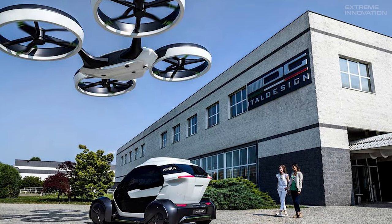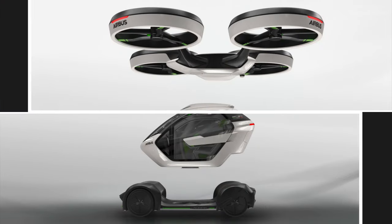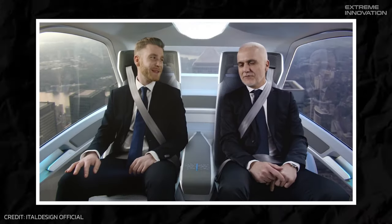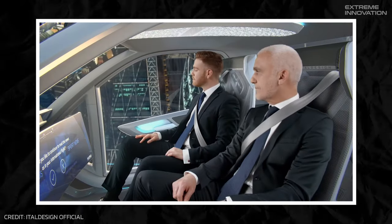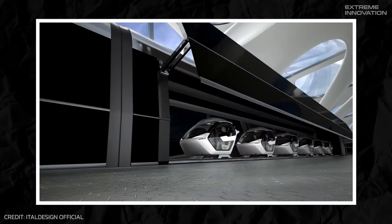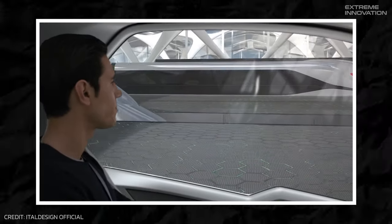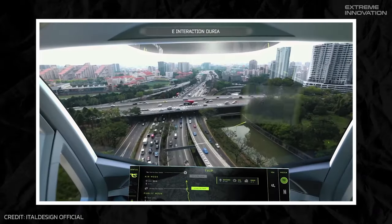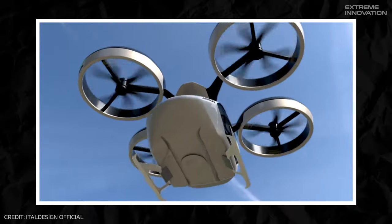Essentially, there are two primary electric transport platforms — the ground module and the air module — both of which can accommodate a passenger capsule that can be seamlessly attached to either one. With the intention that the passenger capsules could also be compatible with other modes of transport, such as trains or hyperloops, passengers will be able to utilize transport networks to get to their destination quicker and more efficiently than ever before.